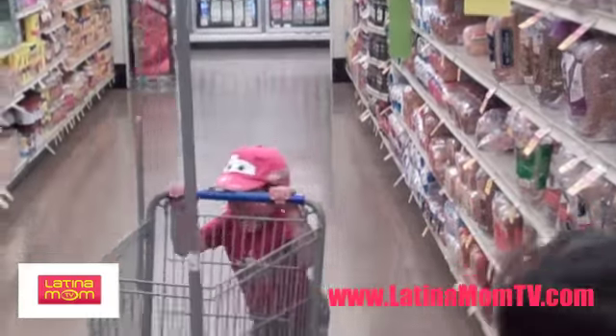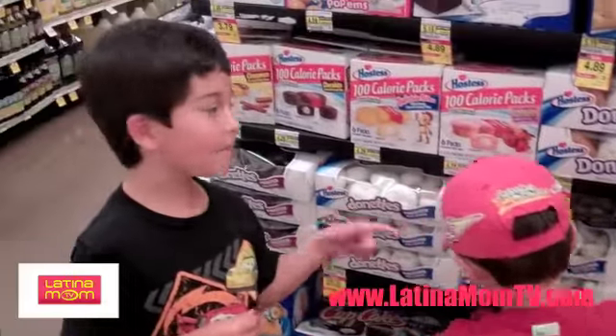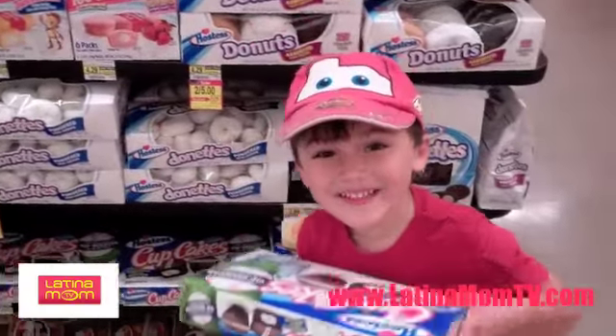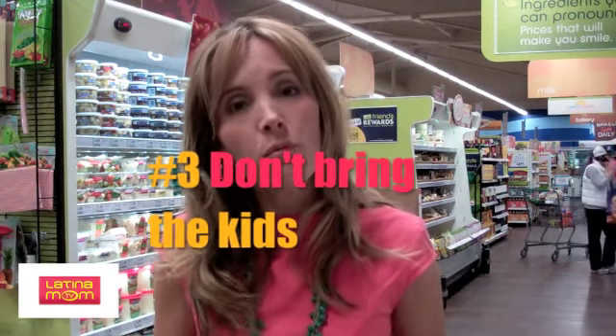You can go to the supermarket without the kids to avoid this. Experts recommend that we spend between 18 and 20 percent of our salary income on food, but we are spending about 35 percent, even more. A lot of that has to do with bringing the kids to the supermarket and buying things we don't need, which are usually more expensive.